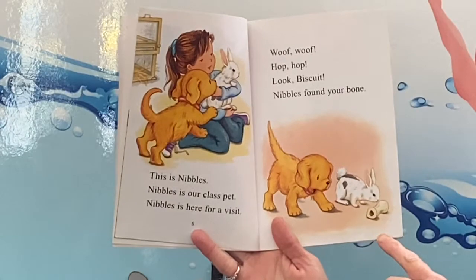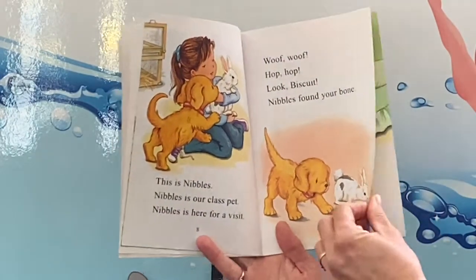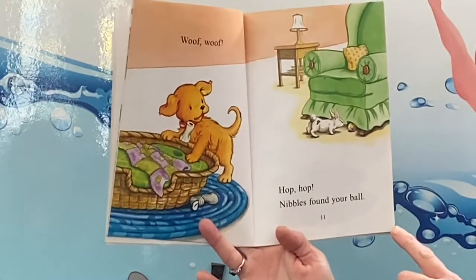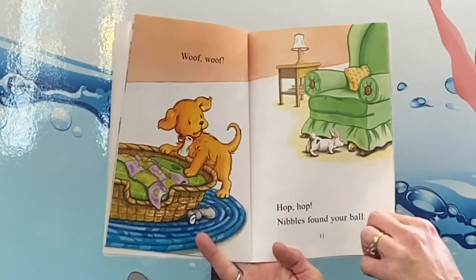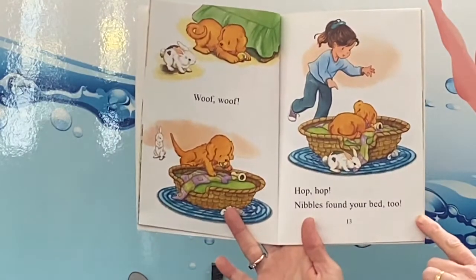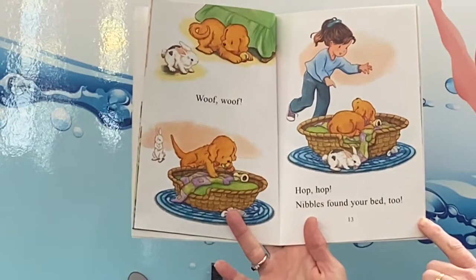Look Biscuit, Nibbles found your bone. Woof woof! Hop hop! Nibbles found your ball. Woof woof! Hop hop! Nibbles found your bed too.